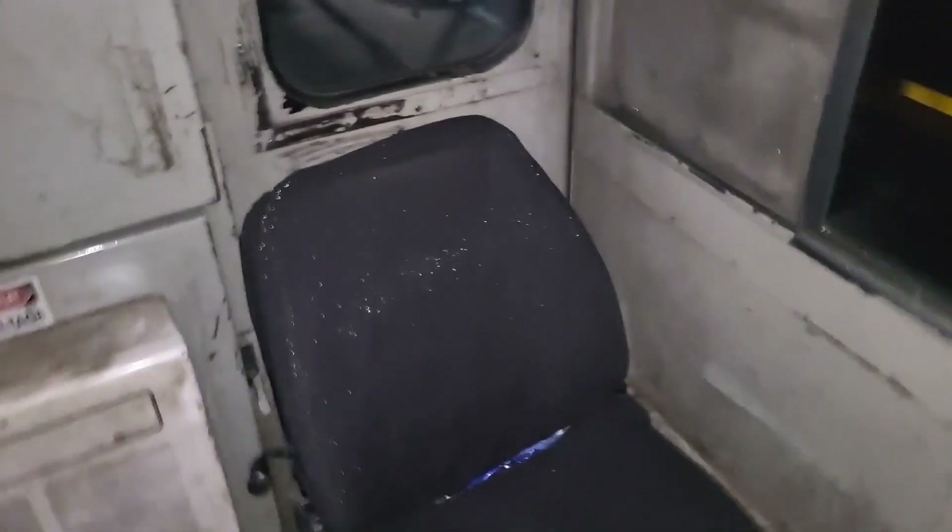With that out of the way, here we go — door handle, and we step inside. You can see we've got the conductor's chair and a brakeman's chair in here.